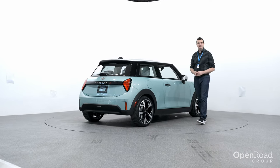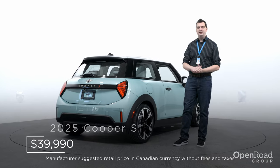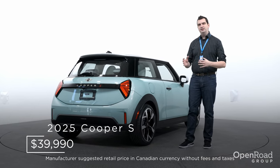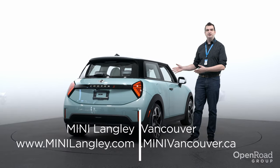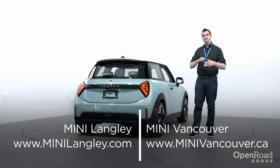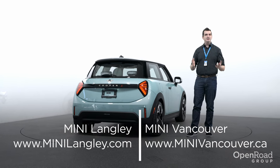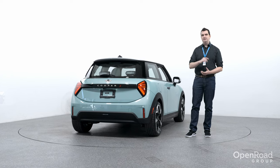There is no pricing yet for the standard 2025 Mini Cooper, but this Cooper S will start at $39,990, with deliveries expected sometime in early summer. You can reserve this car right now at either Mini Langley or Mini Vancouver — links are in the video description. Thank you for watching this first look of the 2025 Mini Cooper, and I'll see you next time.